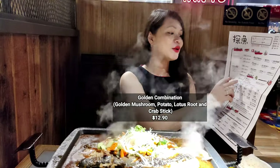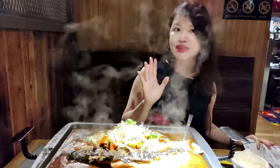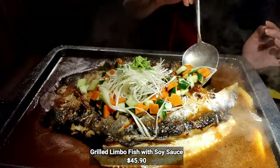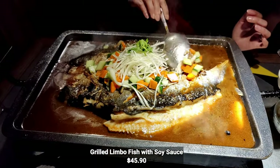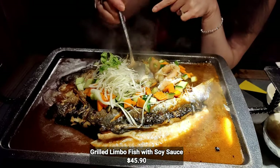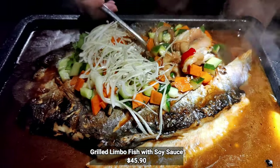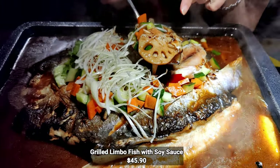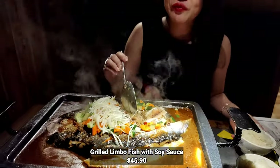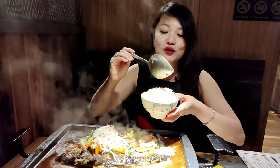I'm going for the golden combination — I'm sure it's the best of all. It has all my favourites including golden mushrooms, enoki mushroom, potato, lotus root, and crab steak. What's interesting is that the veggies don't come on the side — they actually stuff the fish with these veggies. You can scoop up all the ingredients from inside. Here I can see the crab meat, enoki mushrooms, and lotus root, which really goes well with the fish. I'm having my rice with the fish, and the sauce drizzled over the rice is amazing.